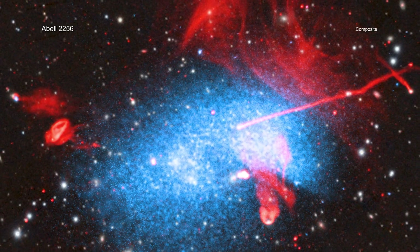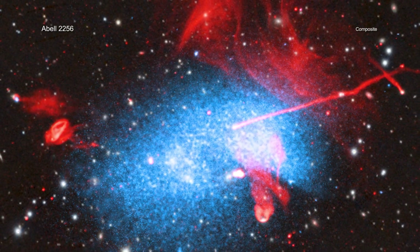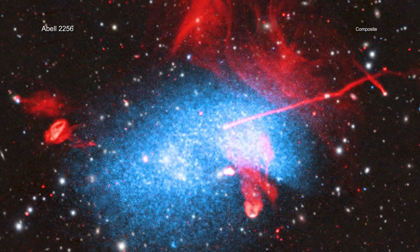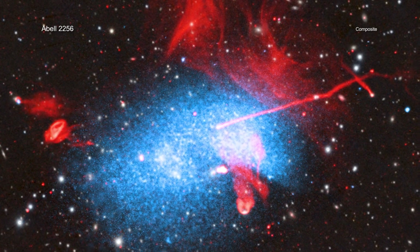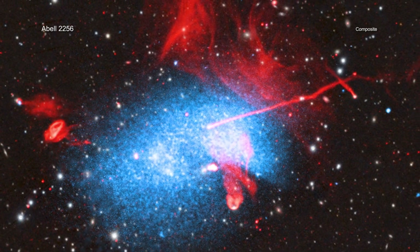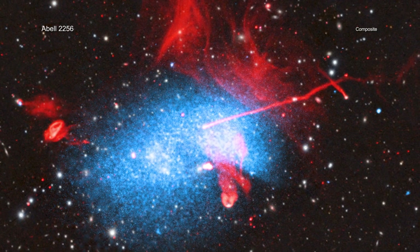Abell 2256, located 780 million light-years from Earth, is a scene where this process is taking place. Astronomers studying this object are trying to tease out what has led to this unusual-looking structure. Each telescope tells a different part of the story.